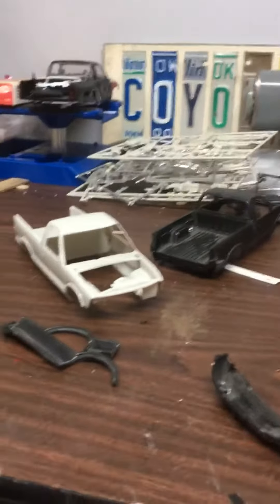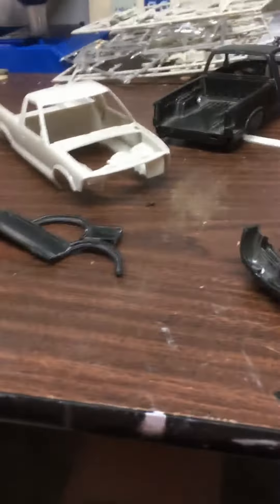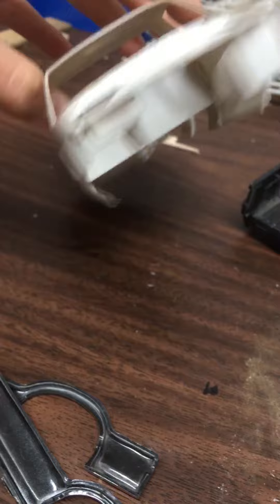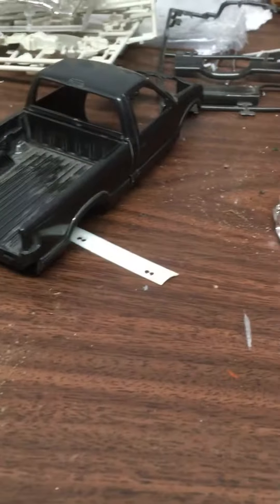What is up YouTube! So today I was at the flea market in Hartville, Ohio, and I found a set of two Chevy S10s — this one's a GMC Sonoma and a Chevy S10.